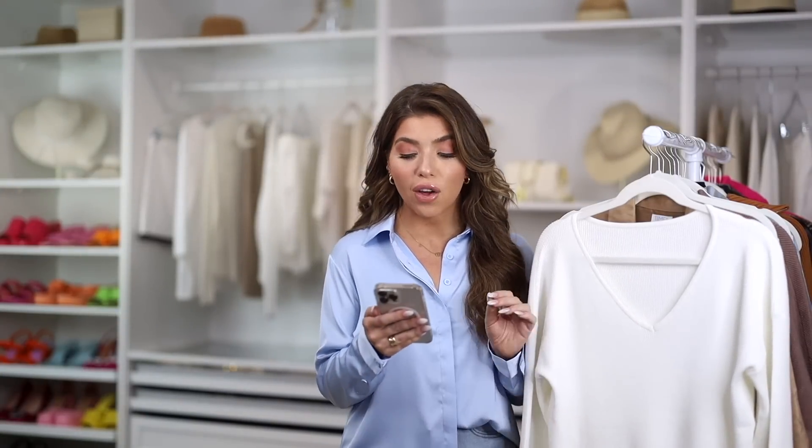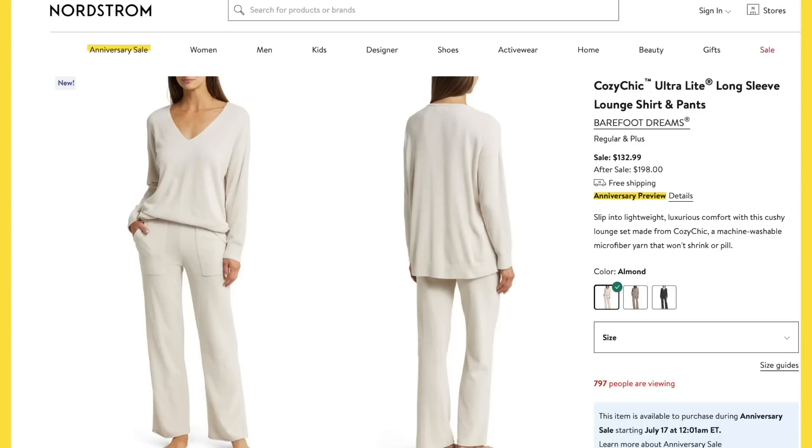First up might be the most popular item of the Nordstrom anniversary sale — the Barefoot Dreams cozy chic lounge set. It is a long sleeve v-neck top with a wide leg pant, part of their cozy chic ultra light line, so it's nice and lightweight. It comes in three different colors. Retail price is almost $200; during the sale you can catch it for $133. If that set is still available by the time I can shop the sale, I'm going to try to grab it.